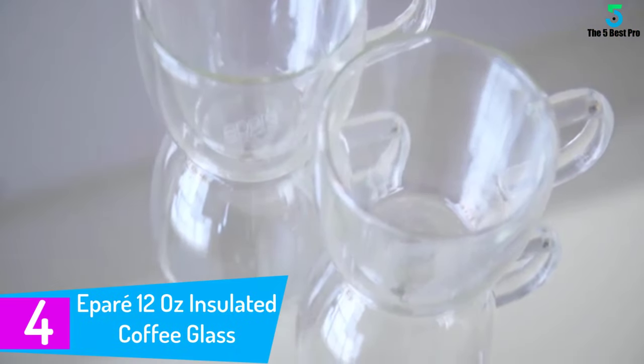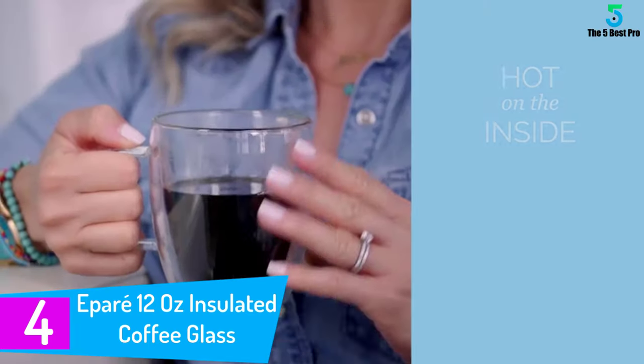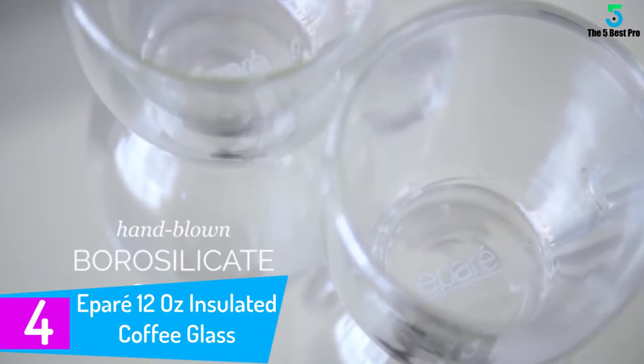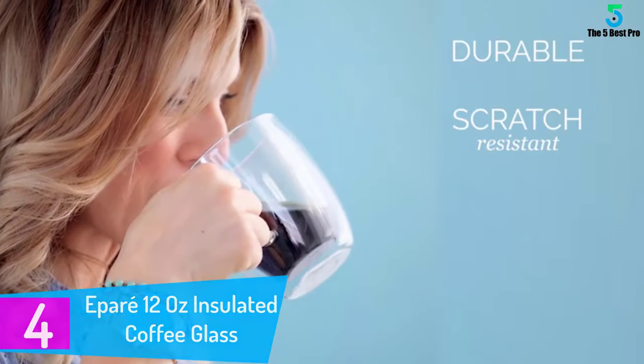At number 4: Ipare 12 ounces insulated coffee glass, set of 2. If you want to beat all of us, I suggest you go for this collection. I have used most of these glass coffee mugs but, unfortunately, none of them beat this mug.